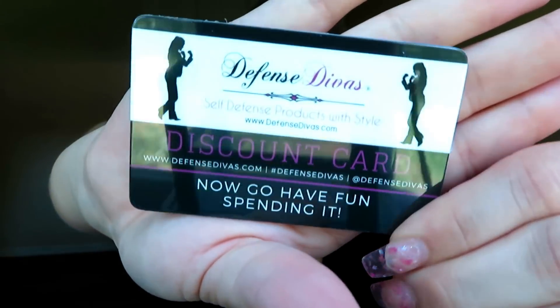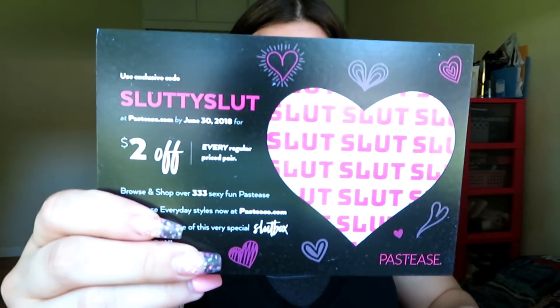I see tons of coupons here — a Defense Divas discount card for self-defense products with style, which I think would be like a self-defense class for women. I also see a coupon for pasties — two dollars off — and I did get pasties with this box. I kind of wish I would have gotten a different variation.